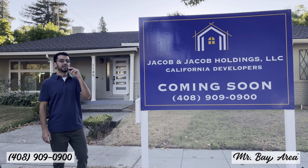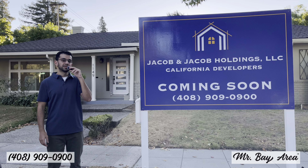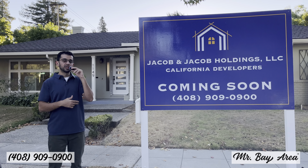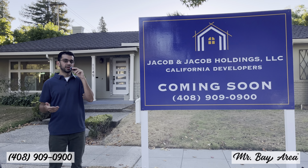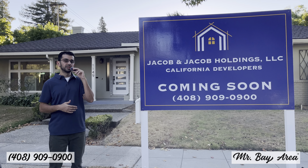Hello everyone. This is Ramson Jacob, aka Mr. Bay Area. I'm a local broker and investor standing outside of my current project in West San Jose. I want to take you inside and show you everything I've been working on — things beneath the surface and things above the surface. This is a true turnkey property. I've spent a lot of energy, time, and attention to detail to make sure it's a masterpiece for the next owner.